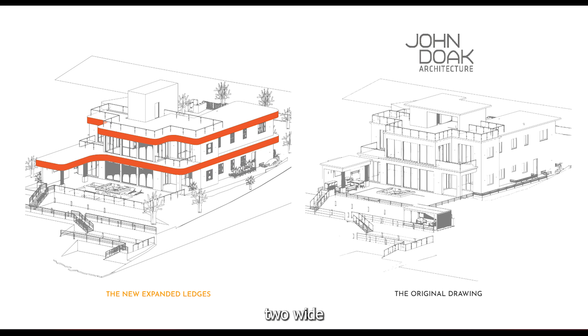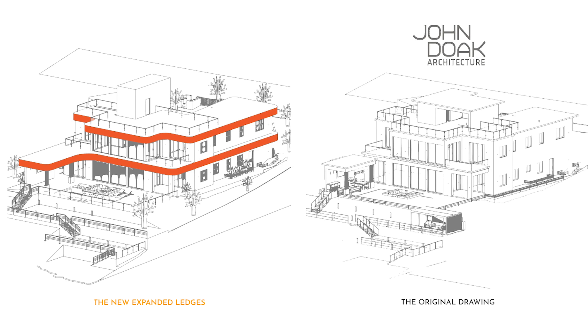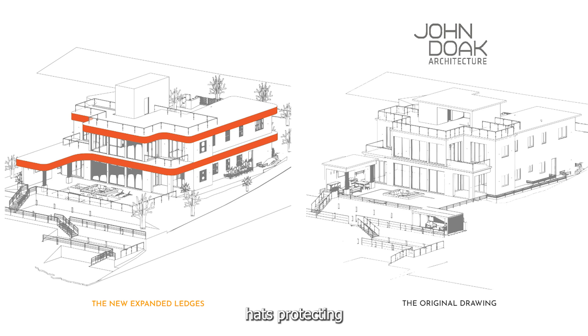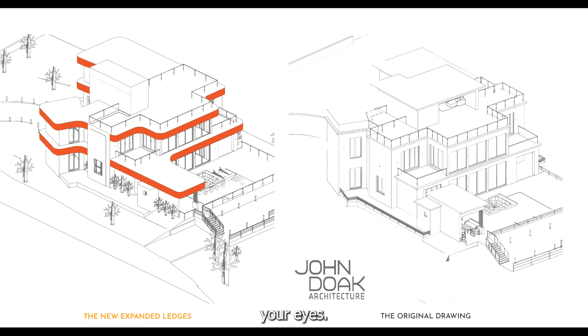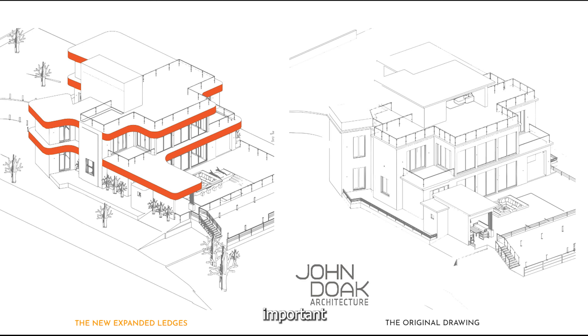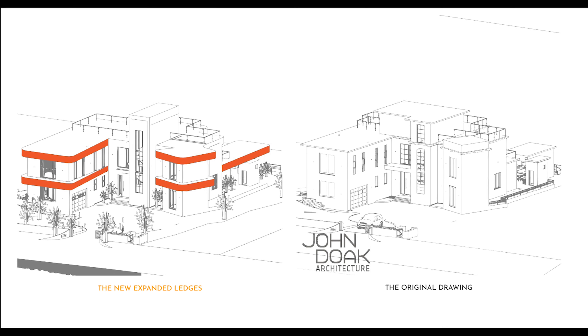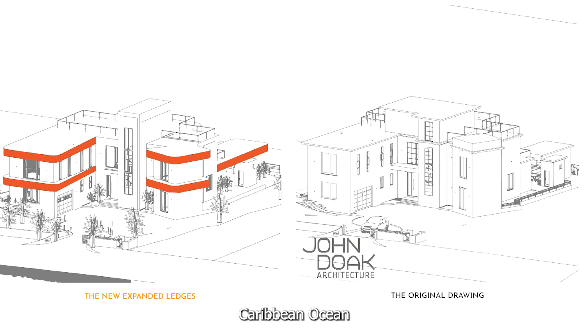The first key change was adding two wide ledges around the house, one on top of the other. These ledges act like hats, protecting the house from direct sunlight, just like how a hat shields your eyes. The house has big windows for enjoying the view, so it's important to protect them a bit. Also, the ledges are designed curved to represent the waves of the Caribbean Ocean.